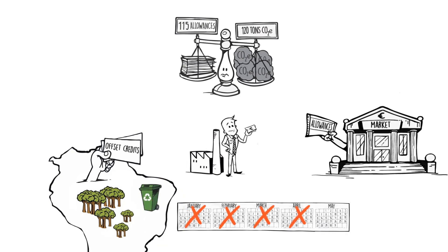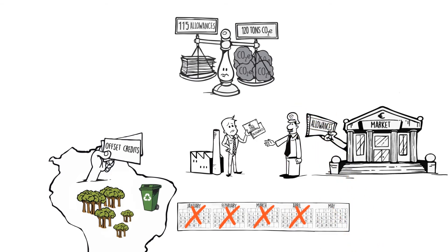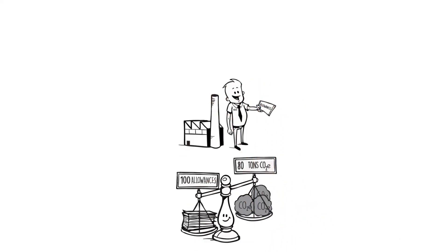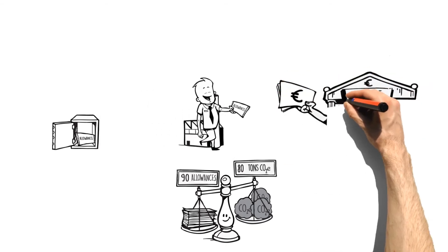Beyond the four-month period, if the company is not in compliance, it will have to pay a fine and provide the missing allowances. Conversely, if Company B only emits 80 tonnes of CO2 equivalent, it can bank the excess 20 tonnes for use in future years or sell them to other companies.